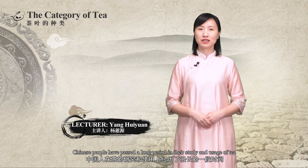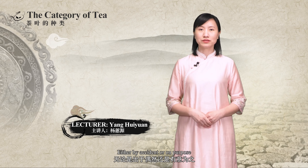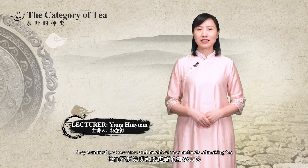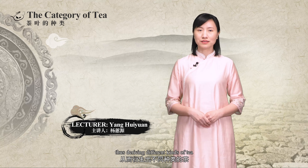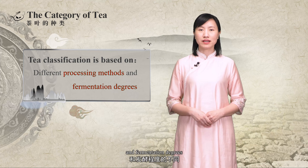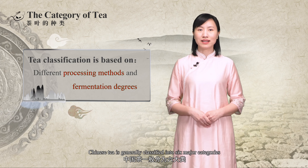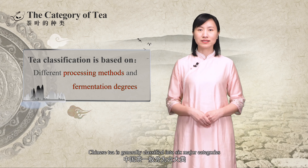Chinese people have passed a long period in their study and usage of tea. Either by accident or purpose, they continually discovered and modified new methods of making tea, thus deriving different kinds of tea. Due to the different processing methods and fermentation degrees, Chinese tea is generally classified into six major categories.